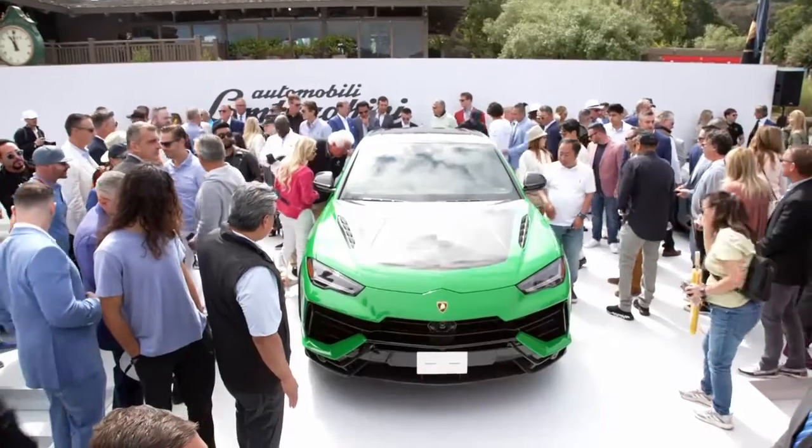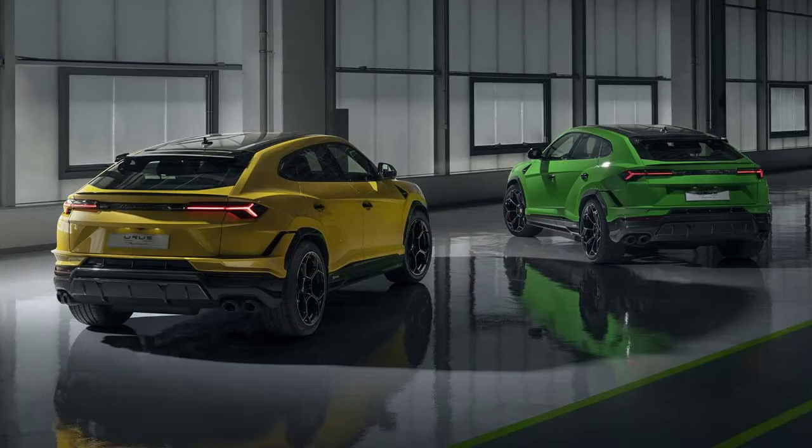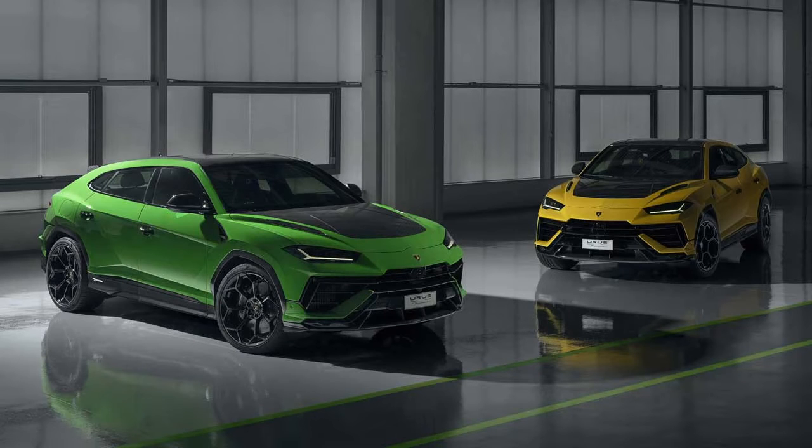The Urus Performante's drive modes, according to Lamborghini, have been redesigned. They feature a brand new rally mode. Its anti-roll and dampening systems are designed to increase the vehicle's oversteer characteristics in order to complement its improved suspension.